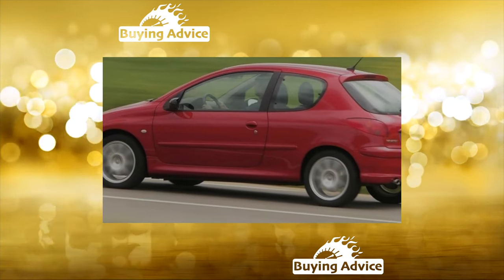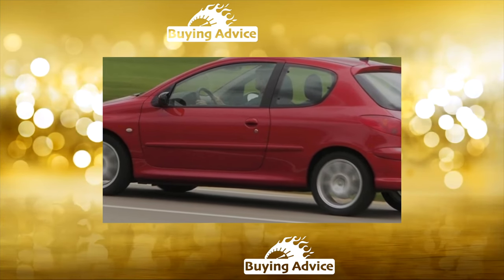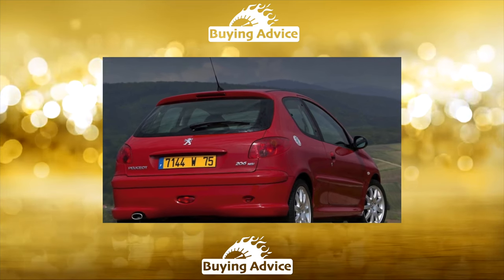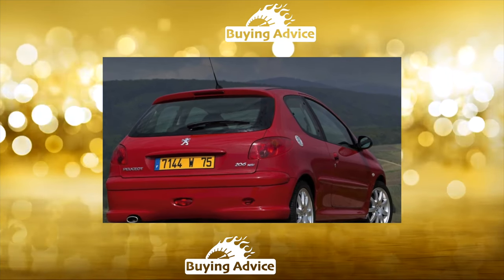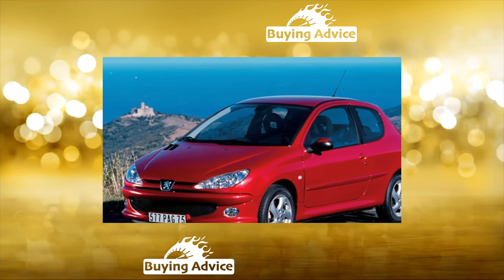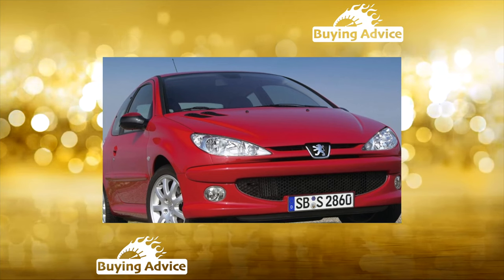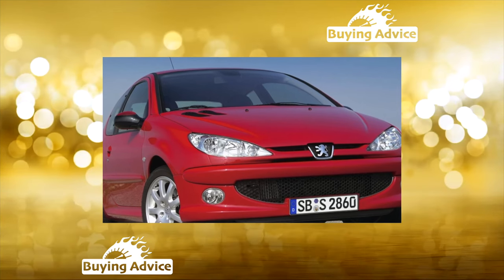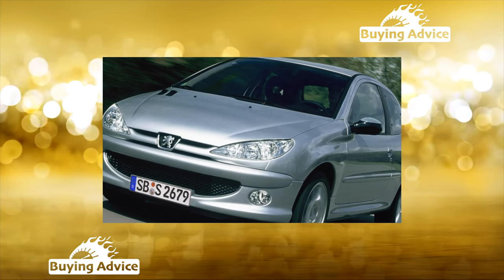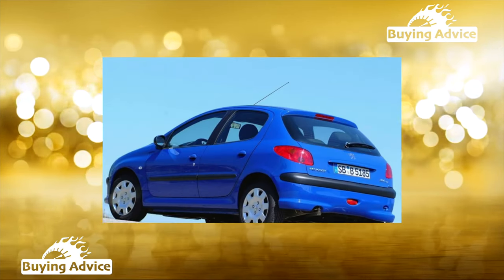When choosing a convertible, special attention should be paid to the roof — one of the main elements of this type of car. On many 206cc units it leaked, though in most cases this defect was easily eliminated by replacing the sealing rubber bands of the windshield frame. At an official service center it will cost about 5,500 to 6,900 rubles. It is also necessary to check the car for hidden defects that could remain after poor-quality body repair, since even a slight side impact can lead to a violation of body geometry and damage to the lifting mechanism.